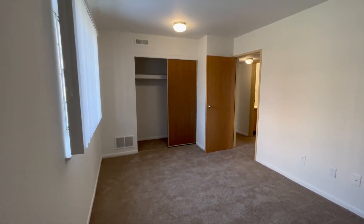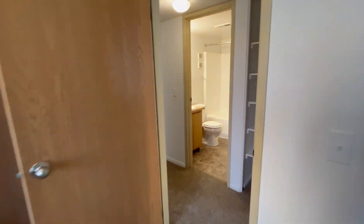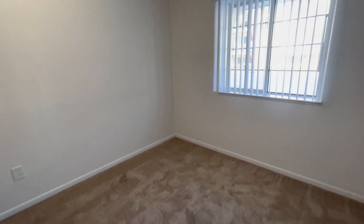We'll head into the second bedroom now and do the same as before. We pay the water, sewer, and trash removal in all of our apartments, and we provide smart locks and smart thermostats in each apartment as well.